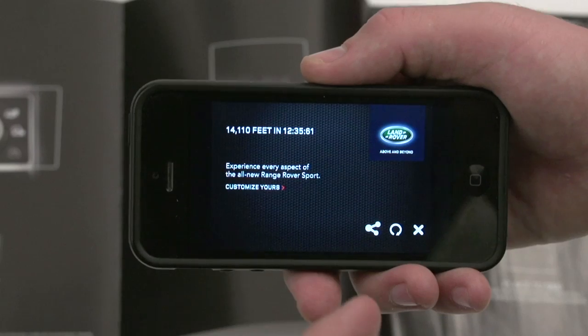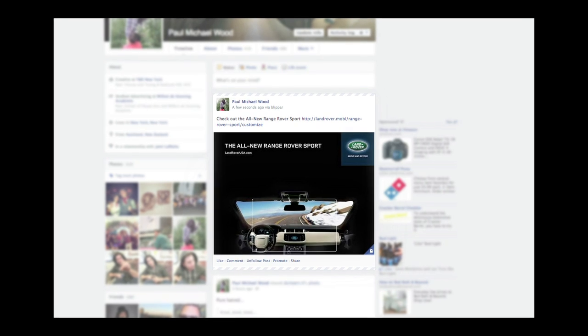After you've had a taste of the all-new Range Rover Sport, you are easily able to share each experience with your friends.